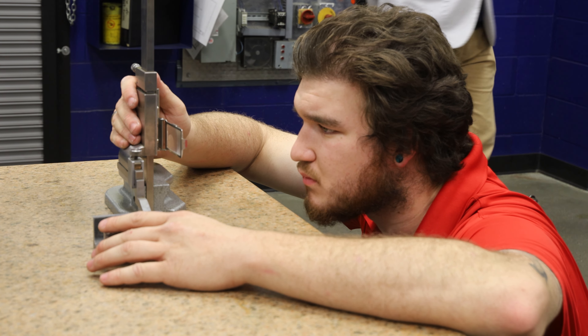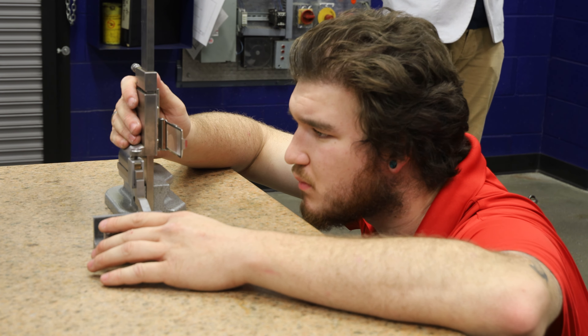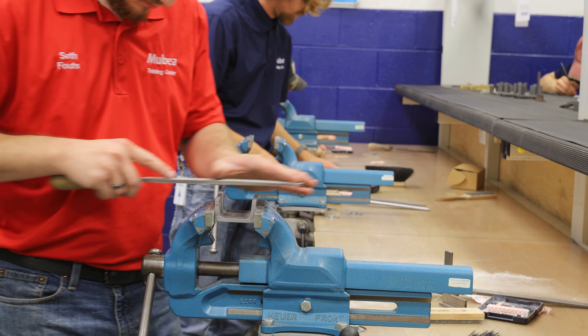Hello, my name is Seth Fouts. I am an electrical tech here at the apprenticeship for Mobia. My father worked here, so I came and looked and decided that I get everything I could ever need to really start a career.